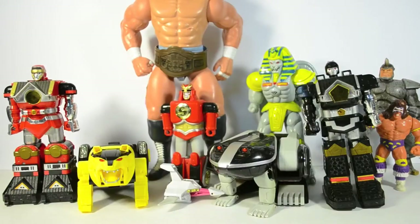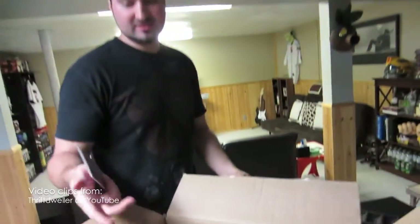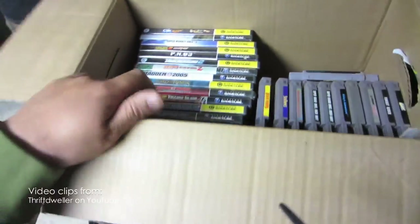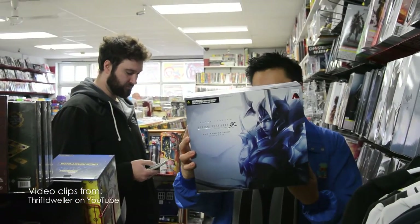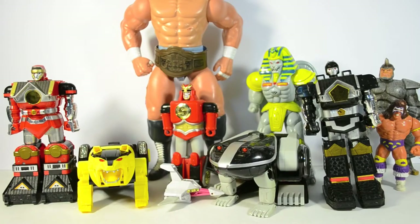What up YouTube, this is Big Daddy Nate, happy to present my first ever pickup video blog. Some of you might know me from my other channel, Thrift Dweller on YouTube. Our namesake implies we go to the thrift store a lot, and in the past years I've been picking up mostly video games, but also action figures and statues on the side. Video games have really dried up in the thrift stores recently.